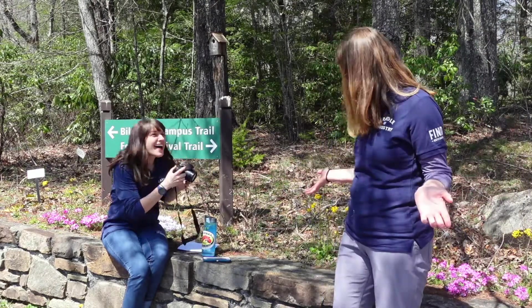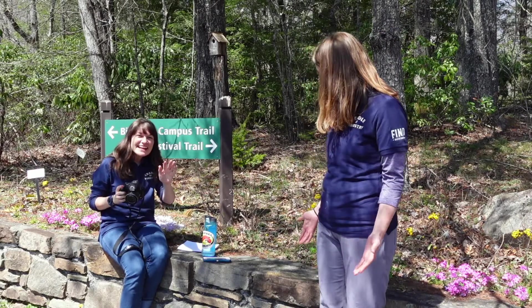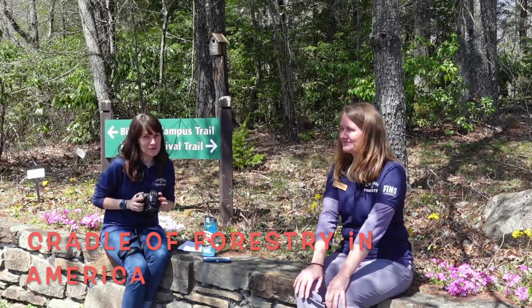Hey Stephanie, what are you up to? Oh hi Christy, I was just about to go on an outdoor adventure. Hi everybody, my name's Stephanie and this is Christy. Hello. And we work for Find Outdoors at the Cradle of Forestry.